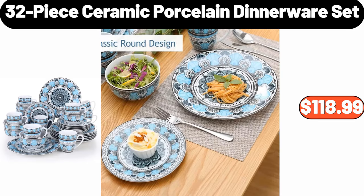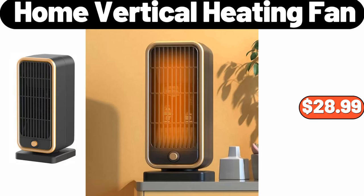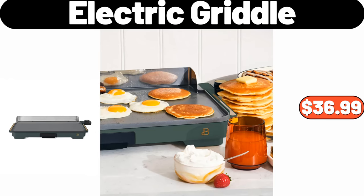32-Piece Ceramic Porcelain Dinnerware Set, $118.99. Bakehouse Creations Pie Crusts, $1.79. Home Vertical Heating Fan, $28.99. Electric Griddle, $36.99.